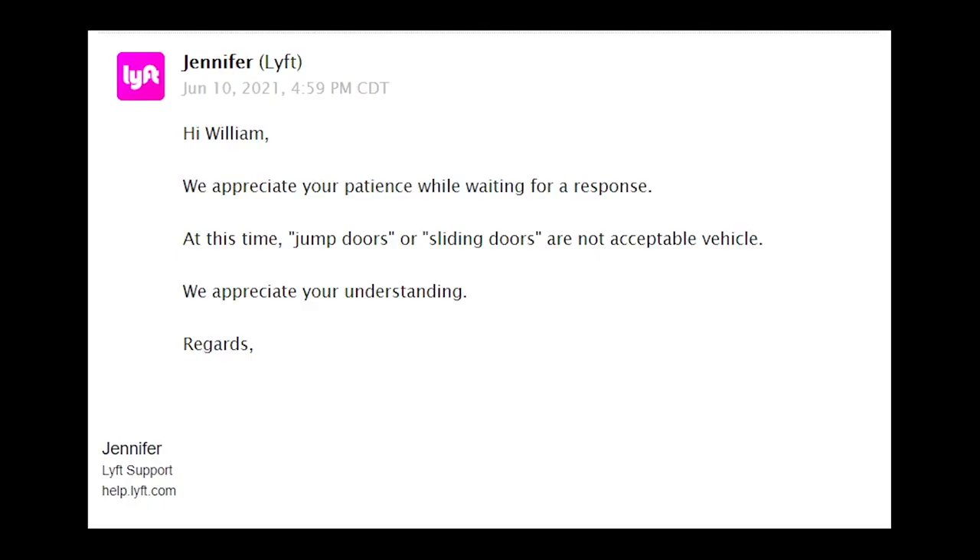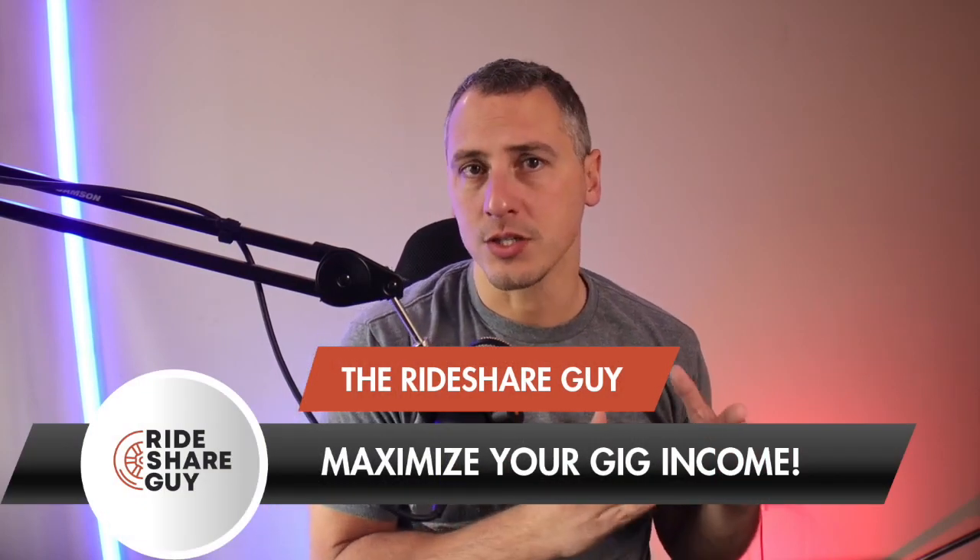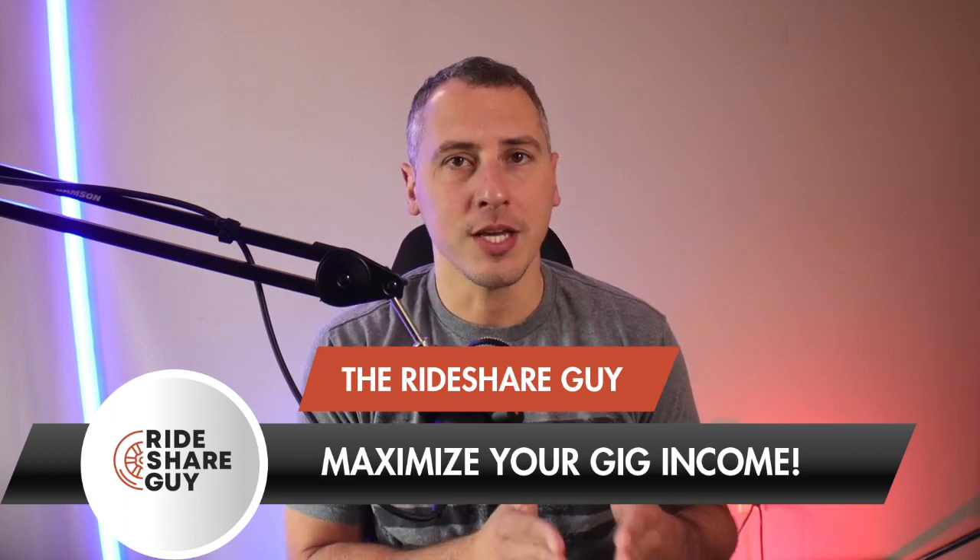What Lyft told this driver in their email response was: 'We appreciate your patience while waiting for a response. At this time, jump doors or sliding doors are not acceptable vehicles. We appreciate your understanding.' Here's the kicker — the 2021 Kia Sedona is the exact same vehicle as the 2022 Kia Carnival, just rebranded. The 2021 is still allowed on the list and it has sliding doors. All the other minivans with sliding doors are still all over the platform.